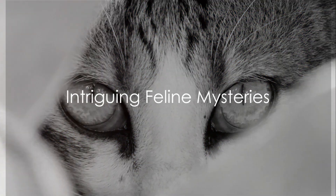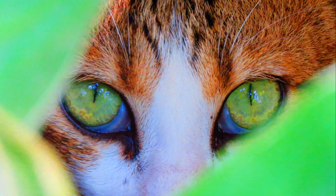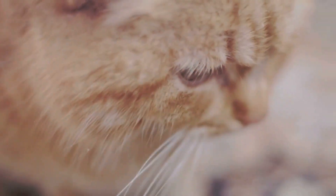Have you ever wondered why cats purr? It's a sound we all know and love, but what's behind it? These intriguing feline mysteries have fascinated cat lovers and scientists alike for generations.